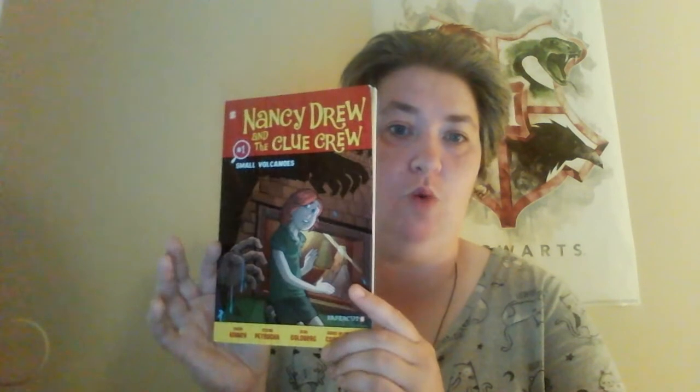This is Nancy Drew: The Clue Crew, number one — 'Small Volcanoes' — and this is a graphic novel. It was published in 2012, so this book is about eight years old.